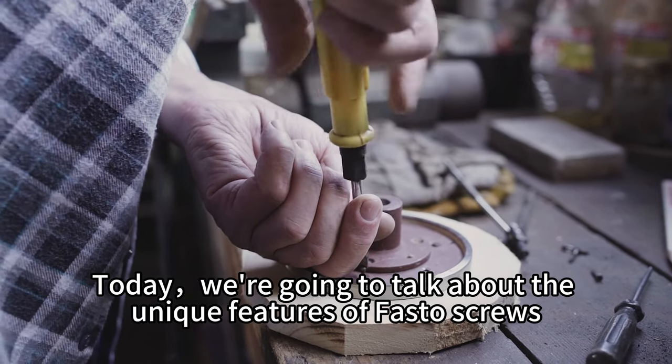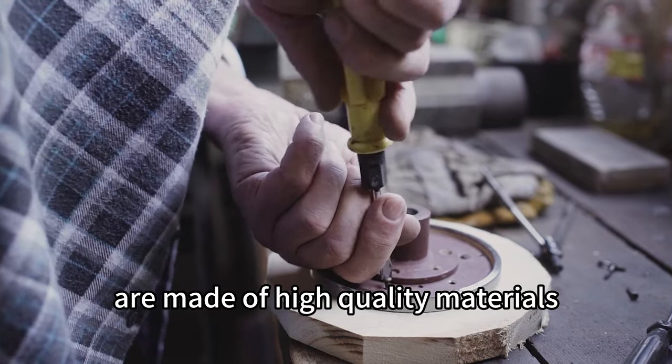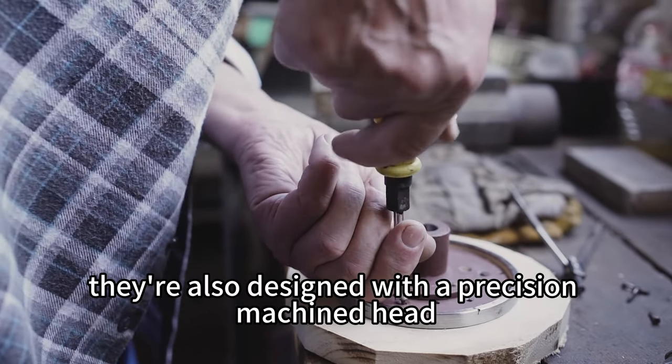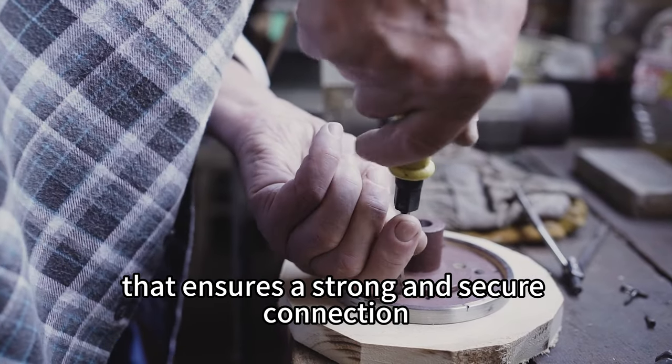Today we're going to talk about the unique features of Fasto screws. Our screws are made of high quality materials that can withstand heavy loads without bending or breaking. They're also designed with a precision machined head that ensures a strong and secure connection.